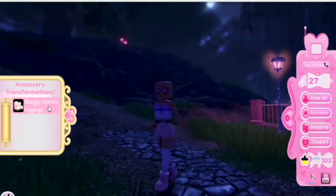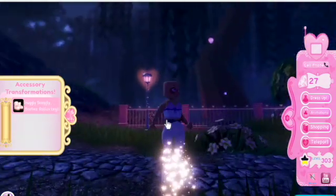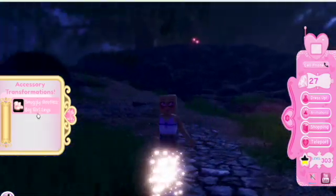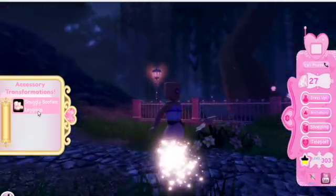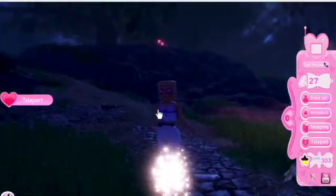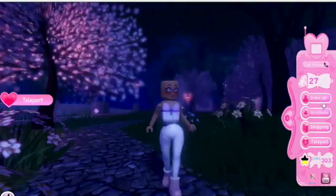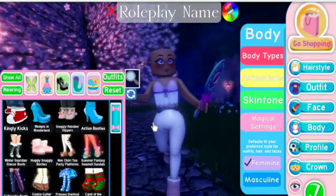If you do this, you can do leggings and then just the normal Roblox legs. I think that's a really cool outfit combination you can do with it.